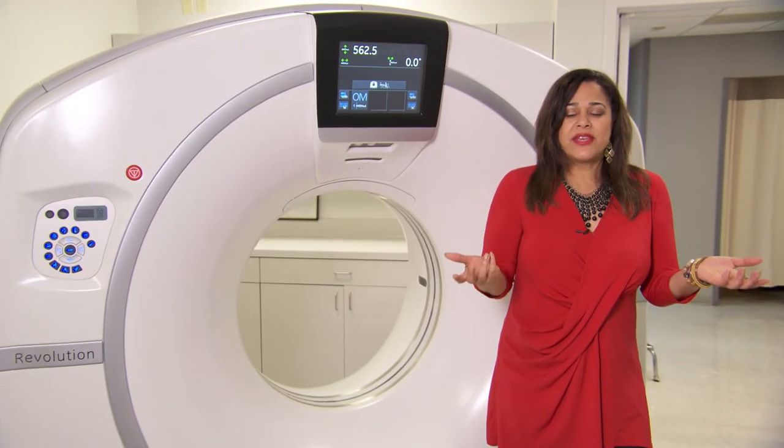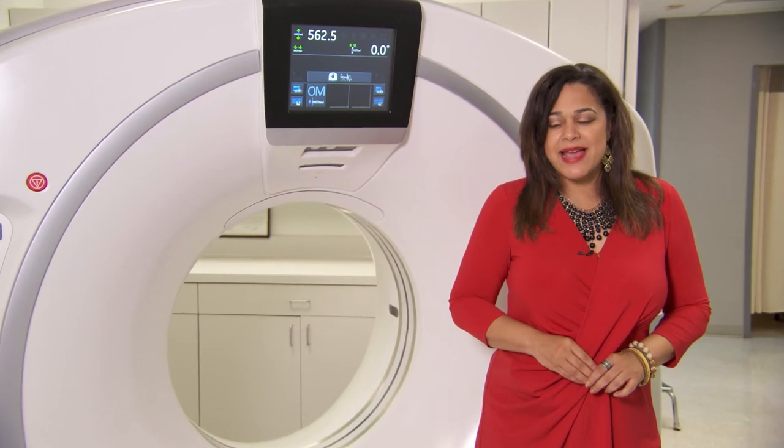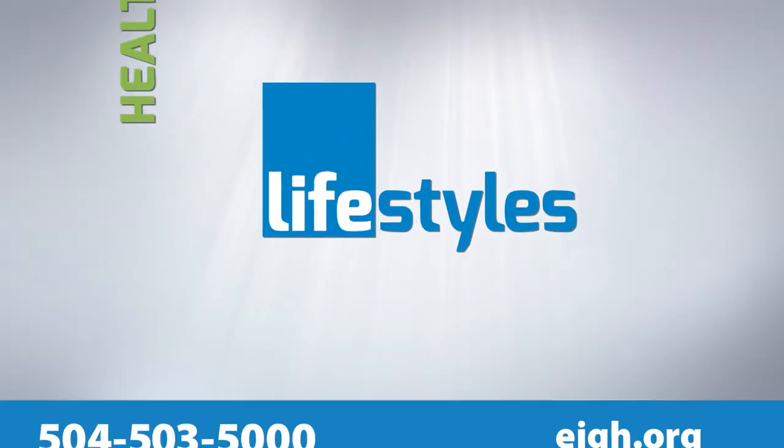We're at the East Jefferson Imaging Center, located on the corner of Clearview and Vets. Here, everything is state-of-the-art, from the CT to the digital imaging to the MRI and much more. We also have a great team of experts to help you get the best quality of care.